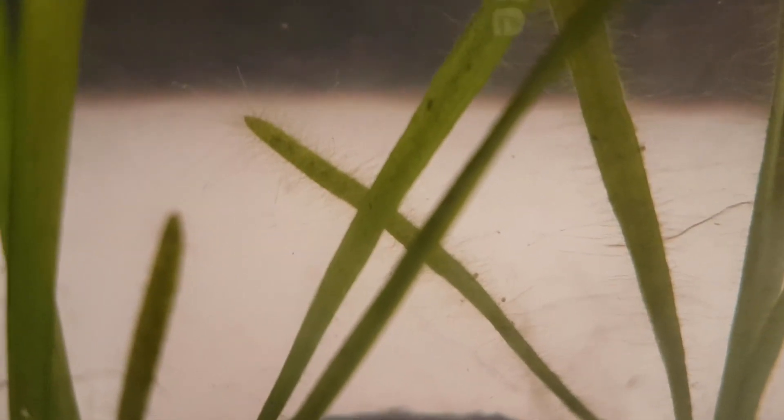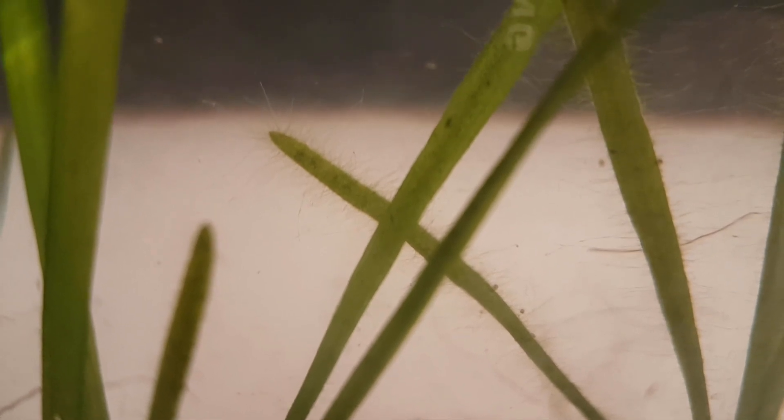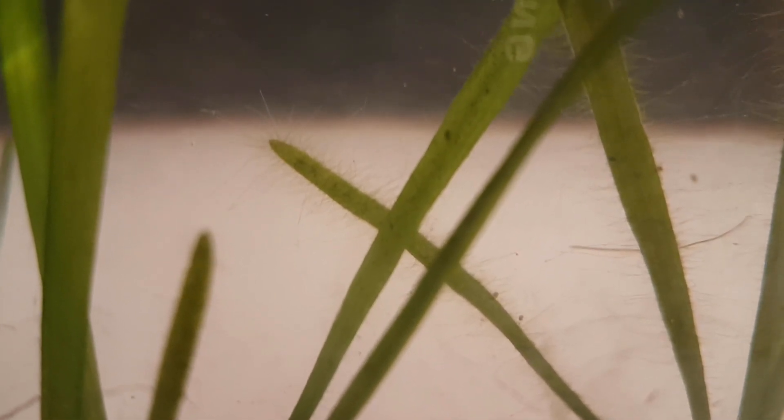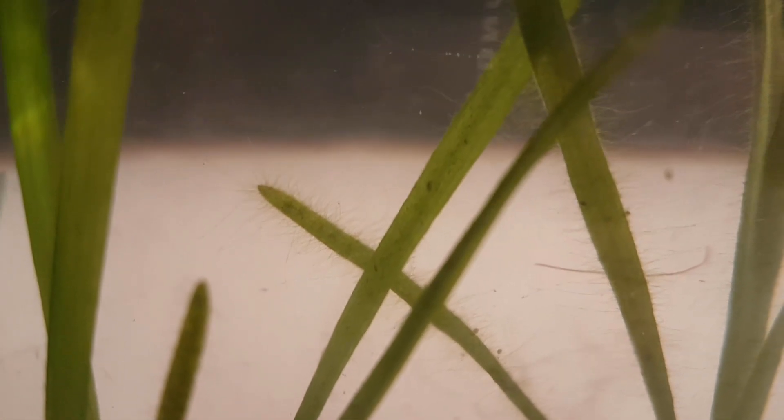This ecosphere is doing really great. The plants have grown, some new types of animals appeared, and the amount of animals has grown as well. It looks like this ecosphere will continue to thrive without having any problems.